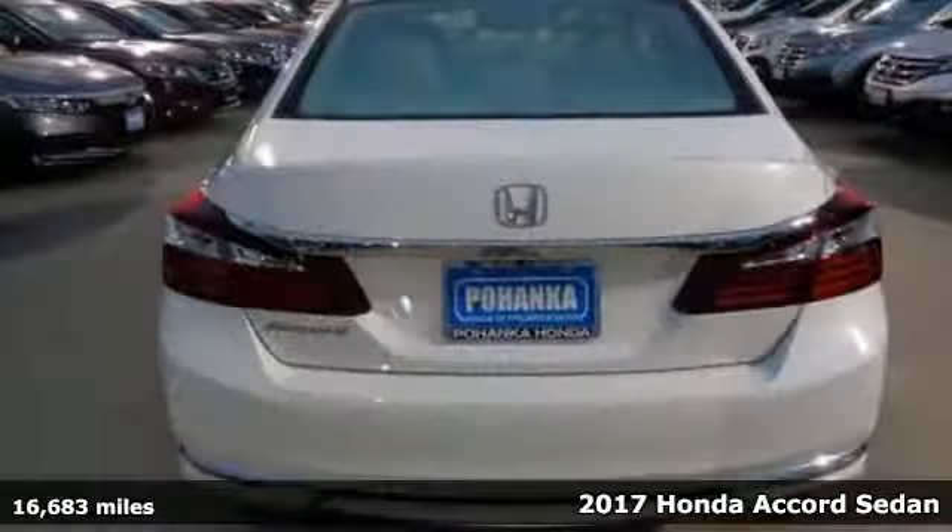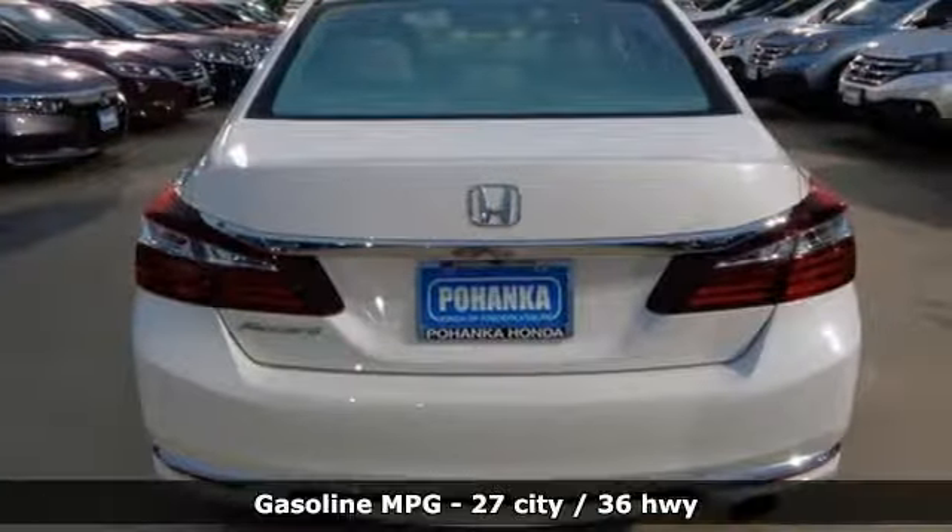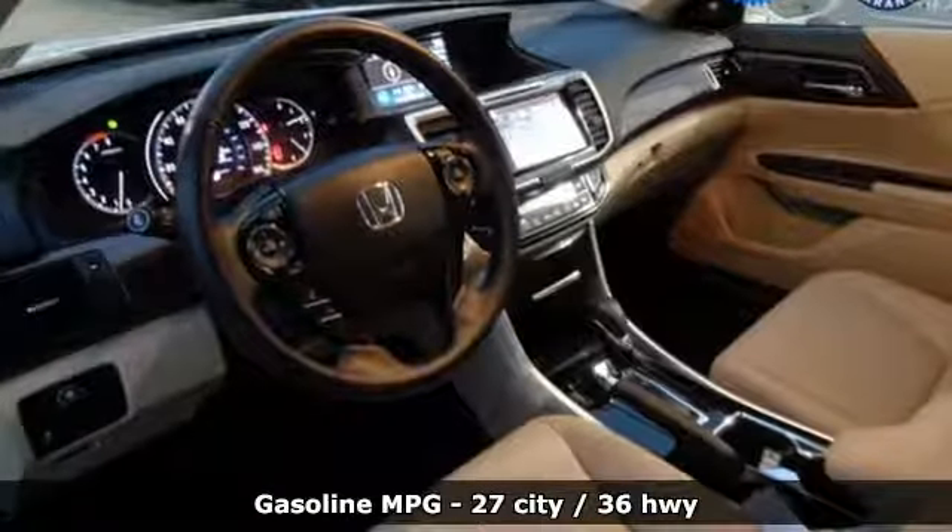Here's a 2017 Honda Accord Sedan. Honda's created some of the most admired vehicles on the planet.